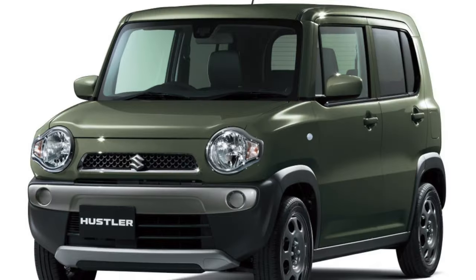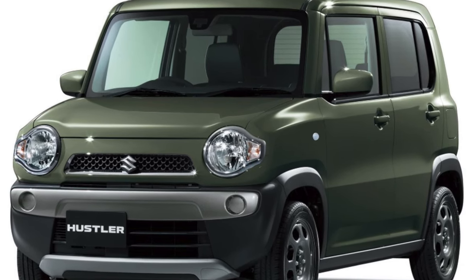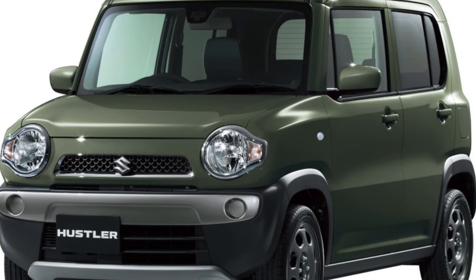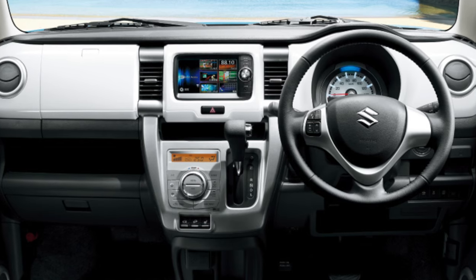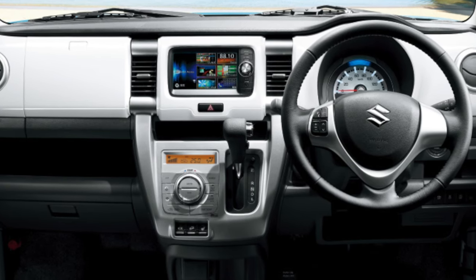Such cars will have bi-xenon headlights, an engine start button, a collision avoidance system, as well as many other similar goodies — and all this can really be bought for 600 to 700 thousand rubles, that is, at the price of a simple Lada Grant.